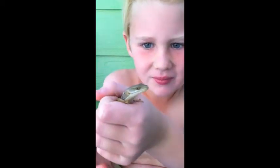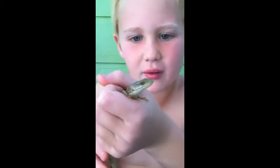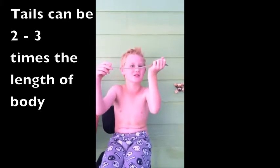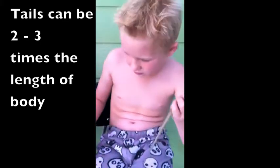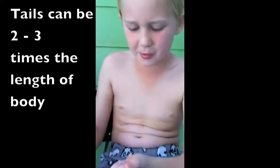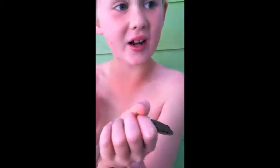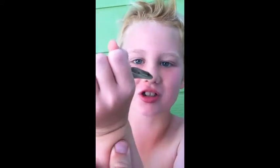This is an alligator lizard. It's a female — it has a smaller body and a really long tail. Another thing is that she's a southern alligator lizard. We're in the south and I caught her in my own backyard, so I think she's a southern.